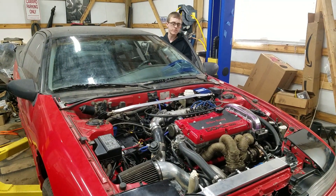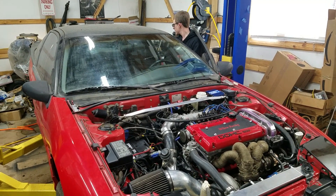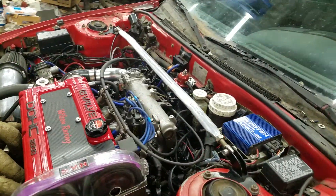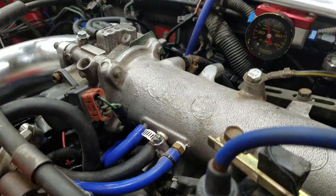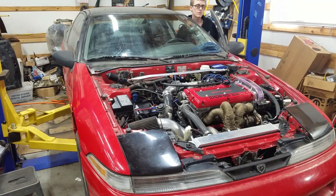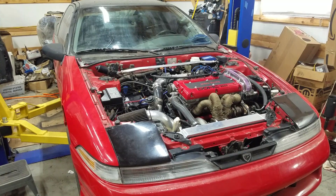Oh. All right, let's kill it. I didn't see a single bit of smoke. Sounds great. We'll get the idle down and tune it. I think she's going to be a V8 killer.